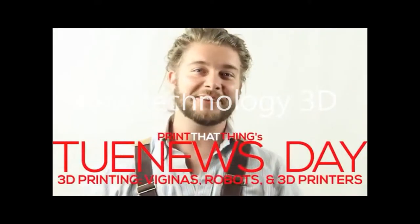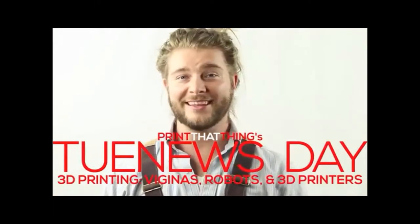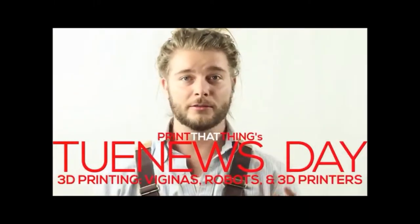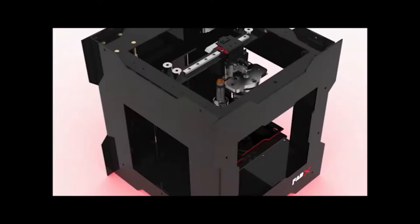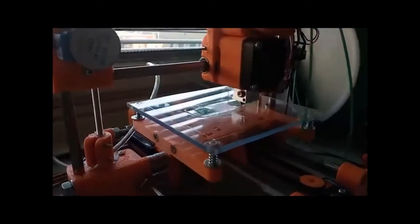Happy Newsday, fellow 3D printers! I'm Jay Wall with Print That Thing, here to let y'all know what's going on in the world of 3D printing. 3D-ing has developed a sexy, strong, simple one-button printer for under $460, plus shipping from India.